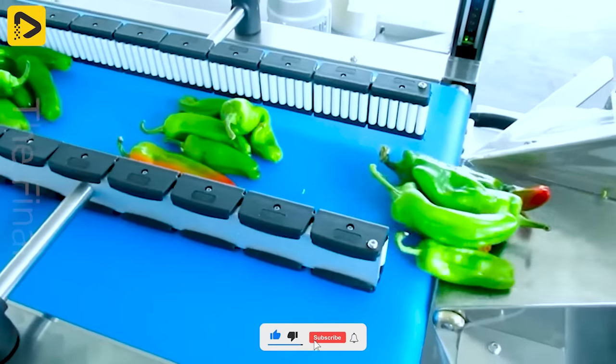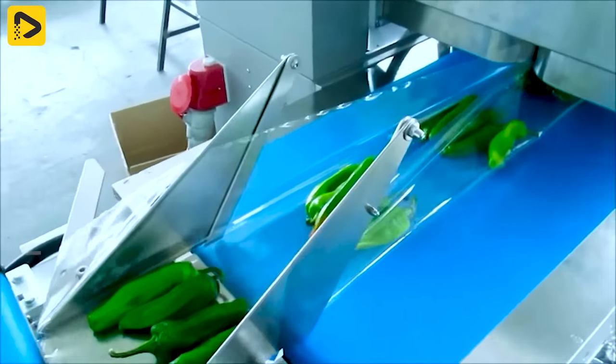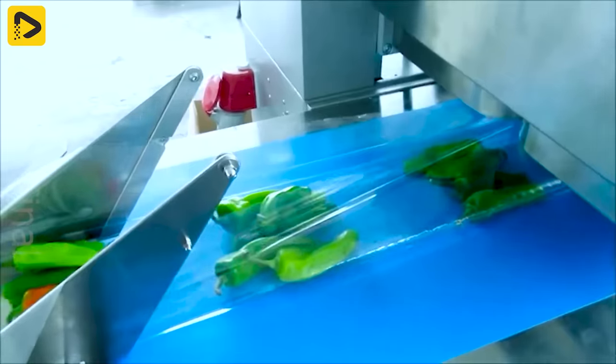The Mars RB is a horizontal flow pack packaging machine for both food and non-food items, featuring a bottom film roll and rotary cutting and sealing system.